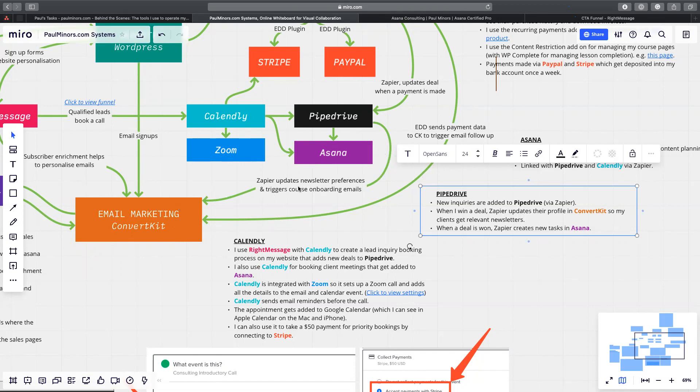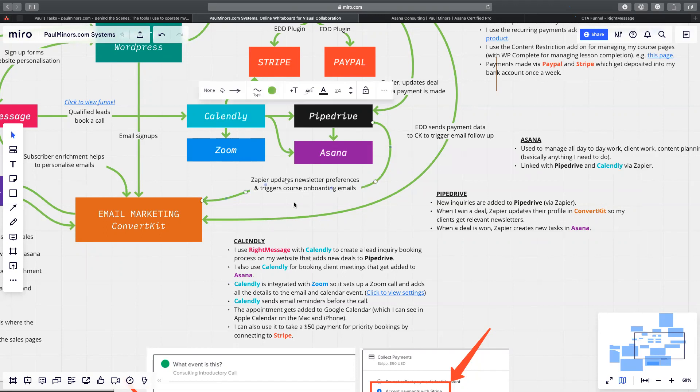Zapier will also create tasks for me in Asana — my task management tool — when I win a new deal. There are going to be tasks I have to do to onboard a new customer and book calls, so Zapier automatically creates those tasks for me in Asana. In terms of cost: Zapier is $15 per month; Pipedrive is $25 per user per month for the advanced plan — which is more than enough for me.